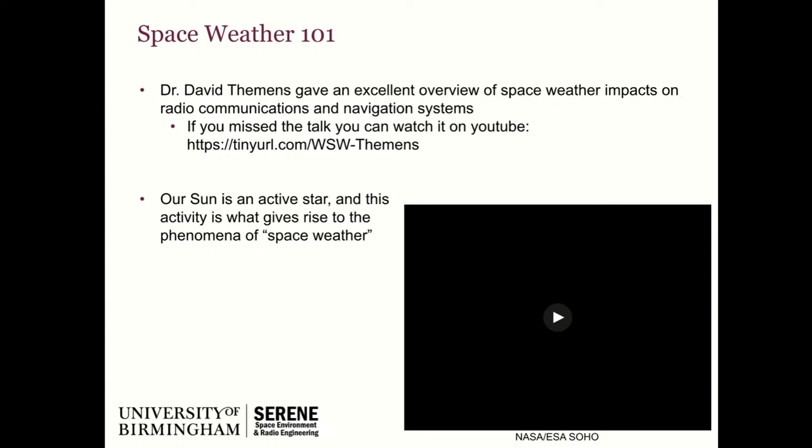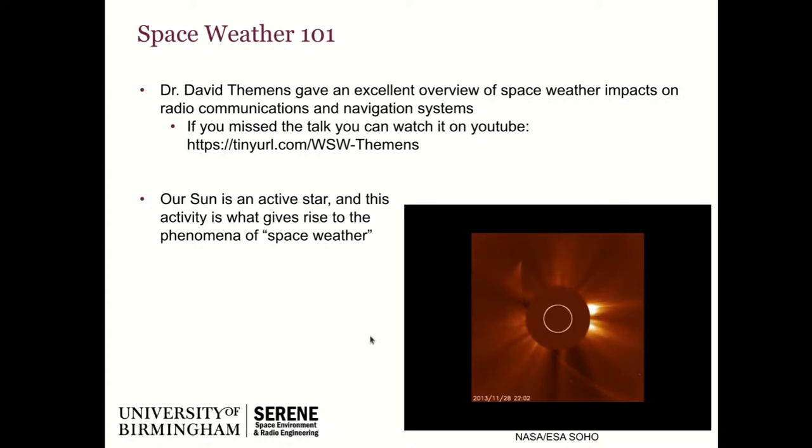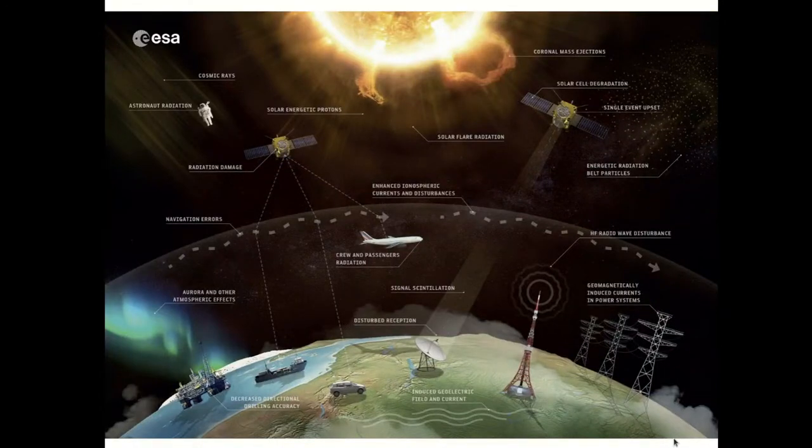The one-sentence overview of what we're trying to do here is that our sun is active — it is constantly changing and evolving and spitting material out into space. This activity gives rise to the phenomena of space weather, which has a broad range of impacts. Here's a simple video from a coronagraph showing the sun spitting material out into interplanetary space. The little white circle shows the size of the sun underneath a disk to block out the main light. And in this video you can see some nice activity, as well as a streaking line which is in fact Comet Ison from 2013, which had a near miss with the sun.